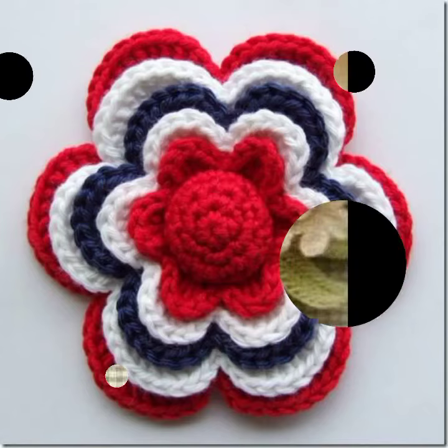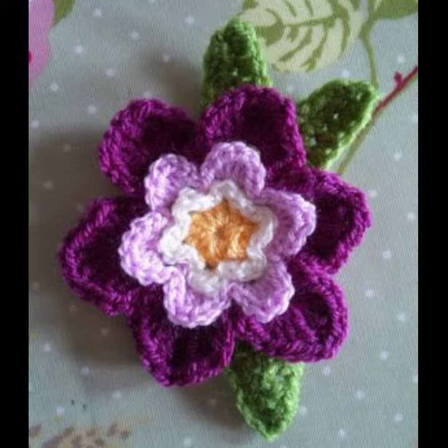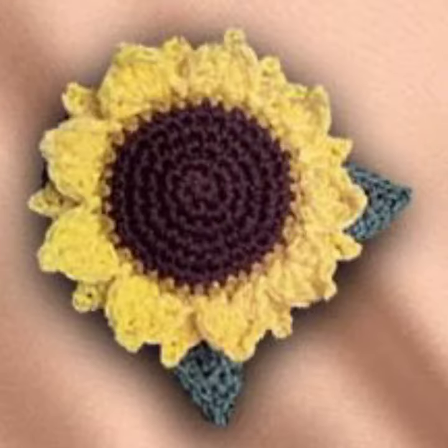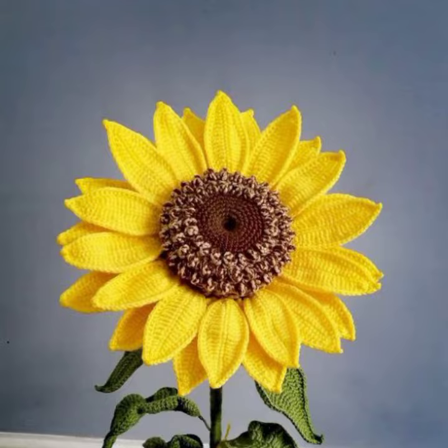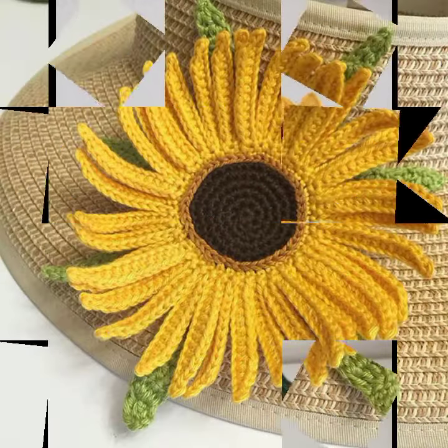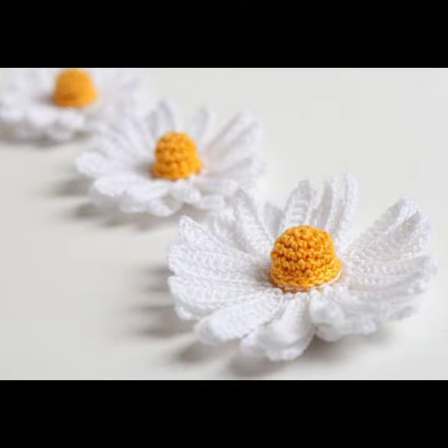Hello friends, welcome back to my YouTube channel. Today I will talk about the most stylish, beautiful, and most demanding crochet flower designs — new designs, new ideas, new color combinations and contrasts. I'm fine and I hope you are enjoying the best condition of health. I am back again with the most stylish, most demanding collection of beautiful and trendy crochet flower patterns. Please friends, don't skip my video — watch till the end for more designs and ideas.